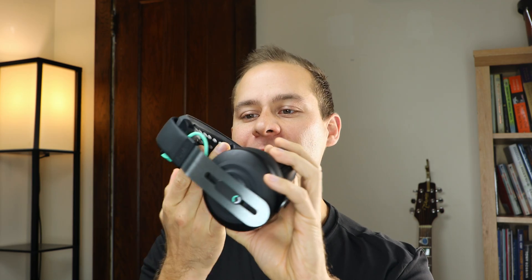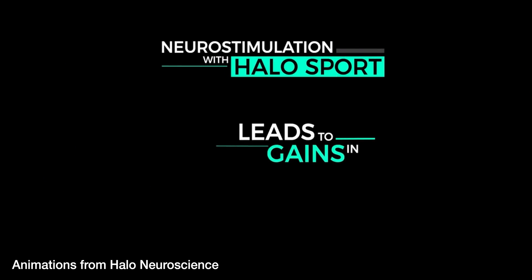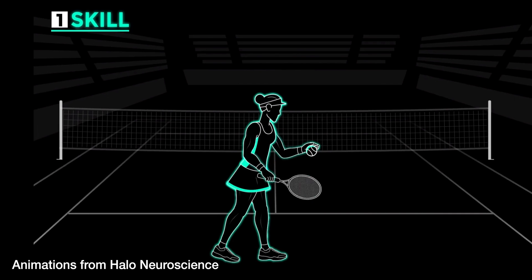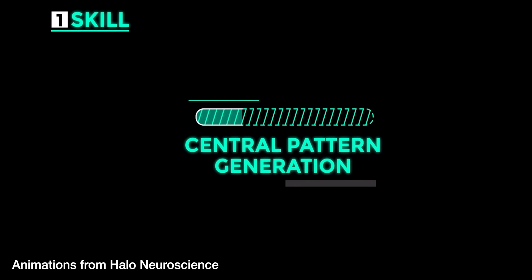I honestly can't wait to see where this company goes next because there are so many different opportunities for influencing things like mood, meditation, and different types of learning by using direct electrical stimulation. For now you can definitely use it to increase different choreographed movements whether that's learning an instrument, playing a sport like golf or basketball, or helping you push past personal limitations when it comes to central fatigue.